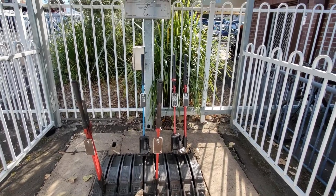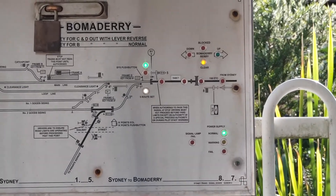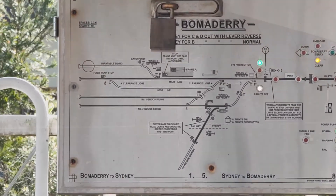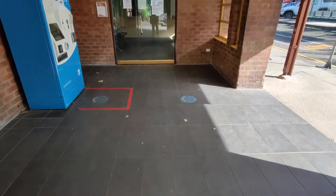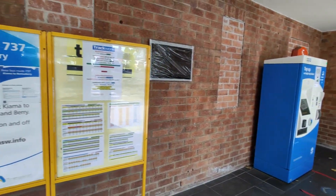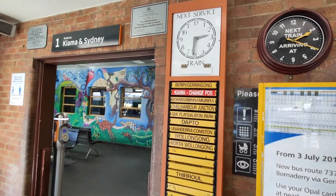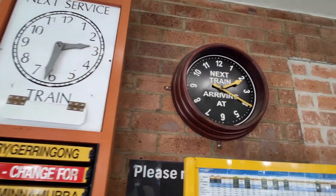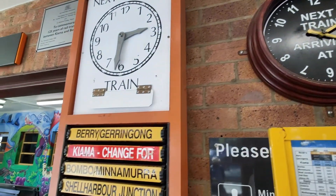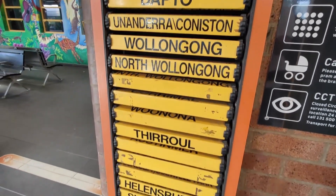Bommadari Station opened on the 2nd of June 1893. There are three sidings here used by Pacific National for grain, wheat and flour trains. Bommadari is the starting point and finishing point for many different freight trains. Unfortunately, the original station building here was destroyed in a fire in 1945 and was rebuilt the following year. However, Bommadari Station is heritage listed.